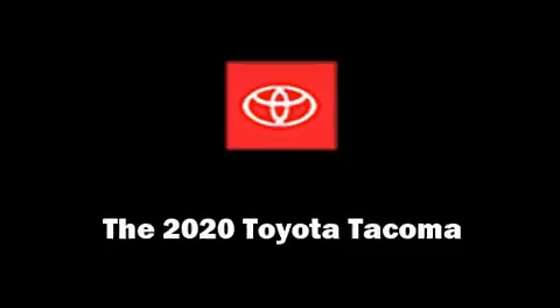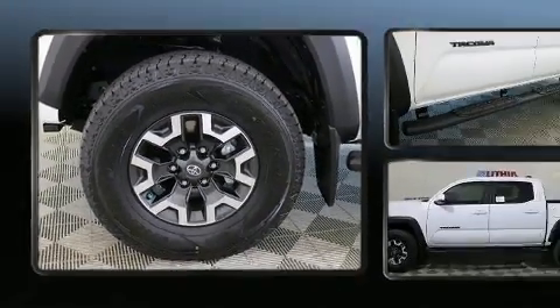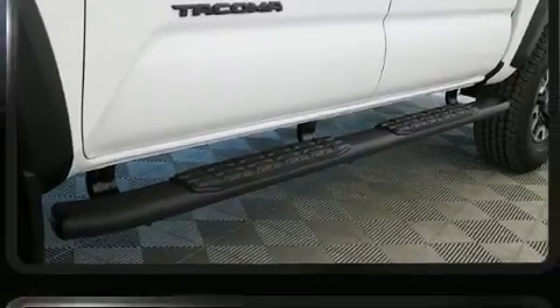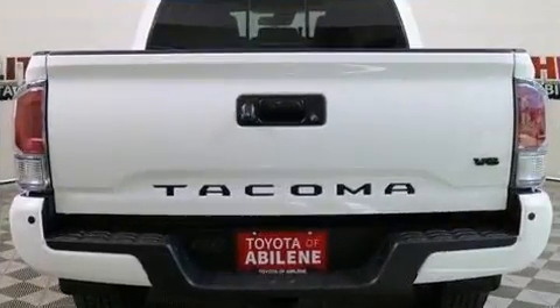You can expect a lot from the 2020 Toyota Tacoma. This four-door, five-passenger truck offers the features and options for which you've been searching. It features an automatic transmission, four-wheel drive, and the 3.5-liter six-cylinder engine.